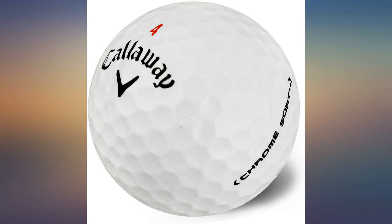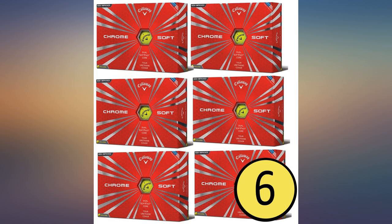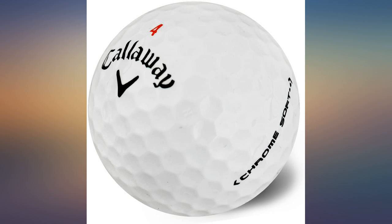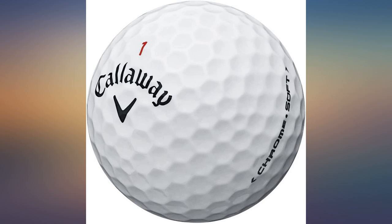Not sure why, but it seems the Chrome Soft doesn't need to be struck quite as well to get more spin from it. Stopping the ball quickly on the green seems to be easier for me. At $10 less per dozen than the Pro V1, this is clearly the better value for me.